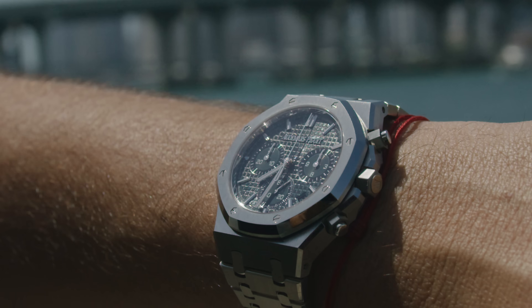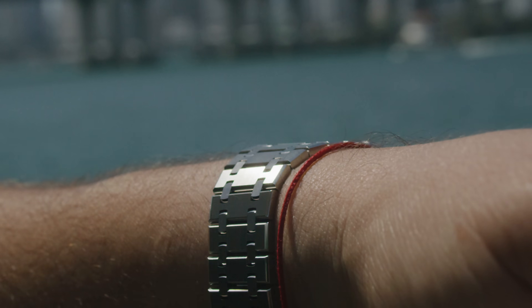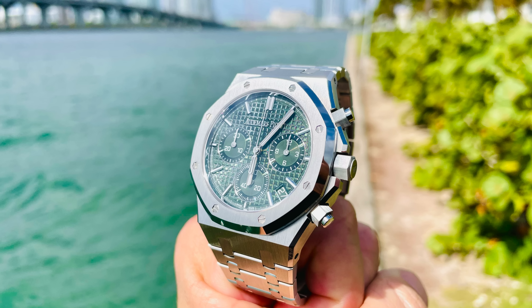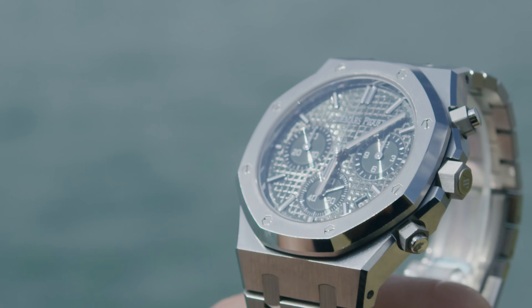Moving on to the case and bracelet — they've made some subtle but major changes. Some will like it, some won't. I kind of like it. The changes are subtle enough that you feel it's a new model, but not so drastic that they go past the original design. The chamfered edges of the case are a bit wider, giving so much more surface area for that contrast between satin finish and polish. I think it will also preserve the original look better when these watches need to be refinished.